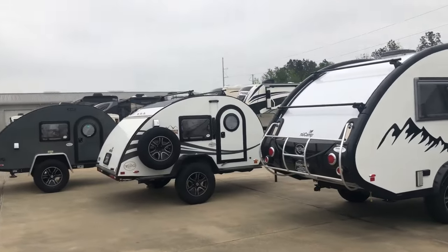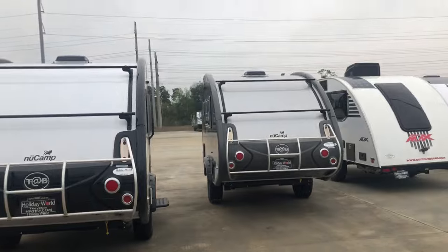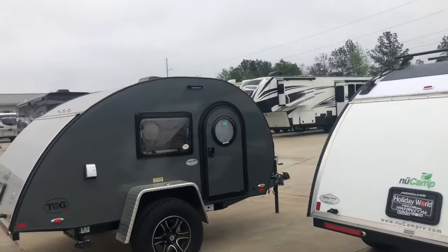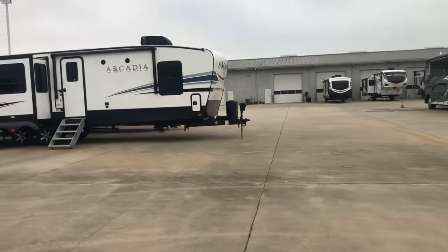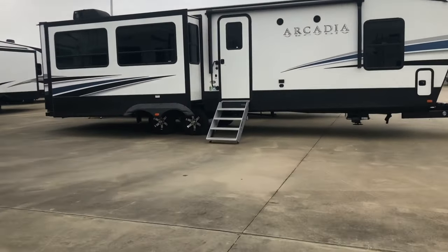They just don't carry a lot of these. The one in Houston does. He said they just don't deal a lot with these campers, and that's why I'm inquiring about the service that they do. He said it might be better to go down to the Katy location.